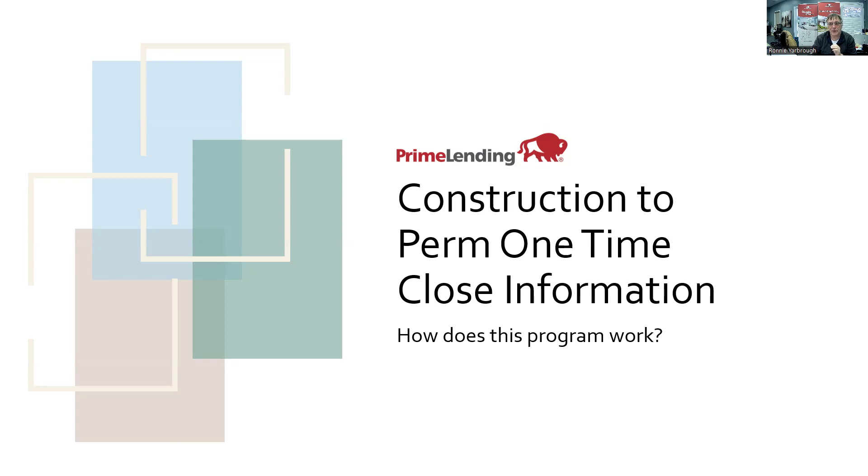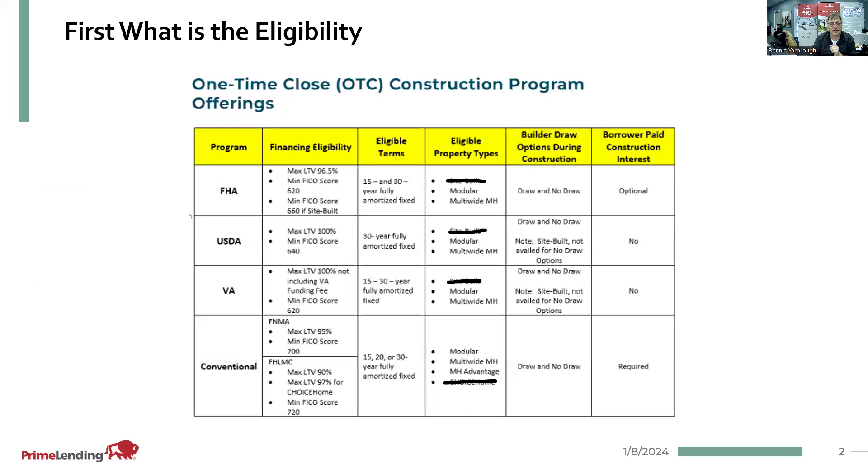It's very highly recommended that we work with everybody together as a team to make this as easy as it can be — a transaction to get your modular or manufactured home on a lot and constructed. The One-Time Close construction program offerings that we have right now are FHA, USDA, VA, and conventional.